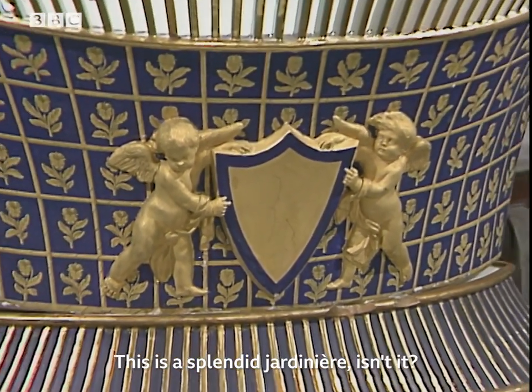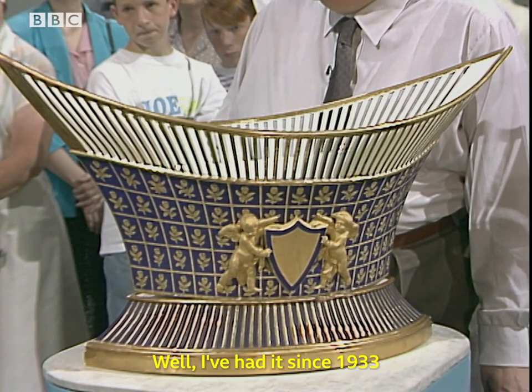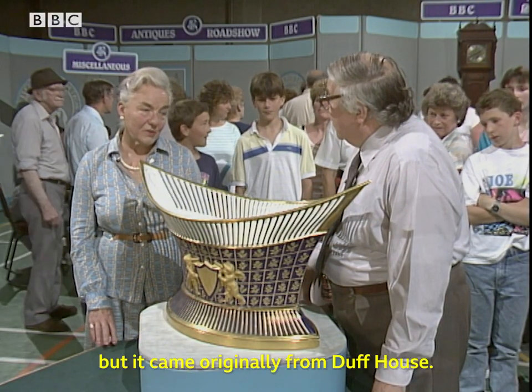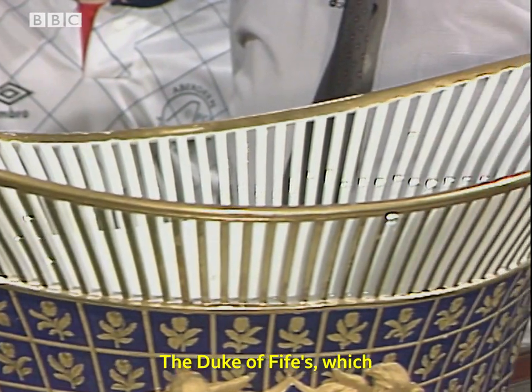So this is a splendid jardinière, isn't it? Absolutely magnificently large and imposing. But where does it come from? Well, I've had it since 1933, but it came originally from Duff House, which is in Banff — that's one of the great houses, the Duke of Fife's, which is an Adam mansion there.